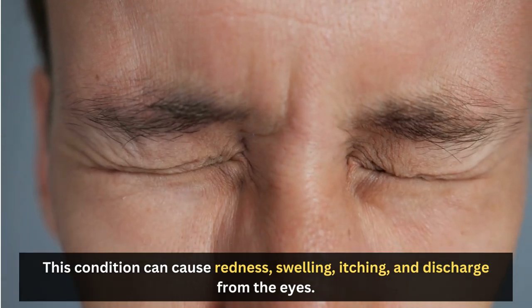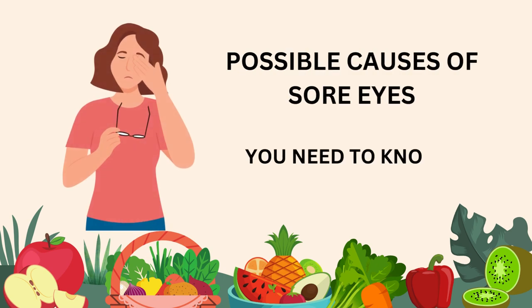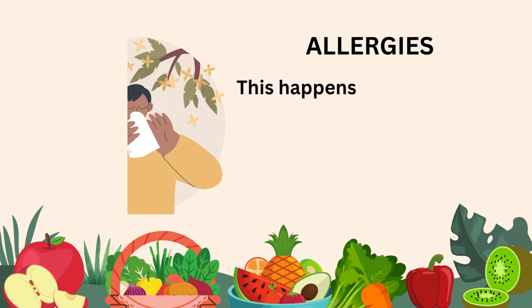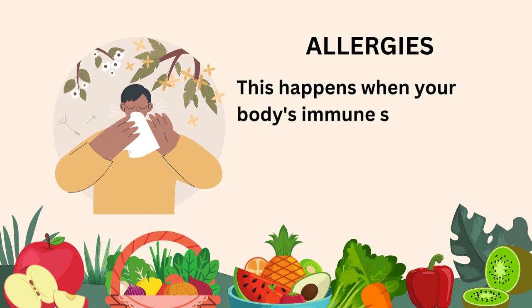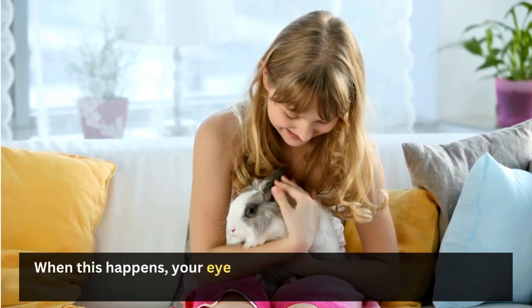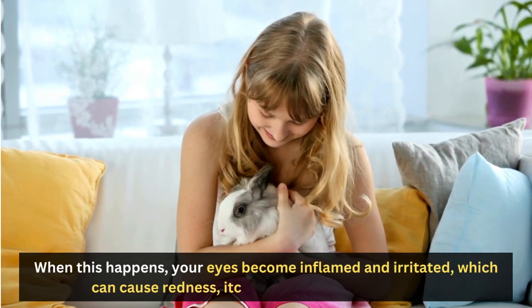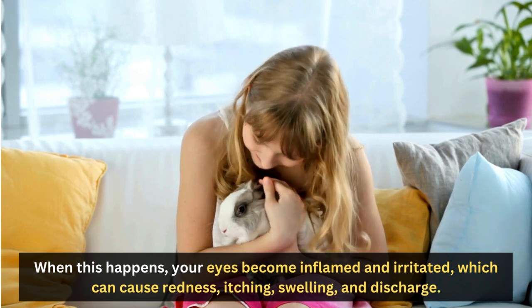Before we move to our home remedies, let's discuss first the possible causes of sore eyes. Allergies happen when your body's immune system reacts to an allergen such as pollen, dust, pet dander, or certain foods. When this happens, your eyes become inflamed and irritated, which can cause redness, itching, swelling, and discharge.